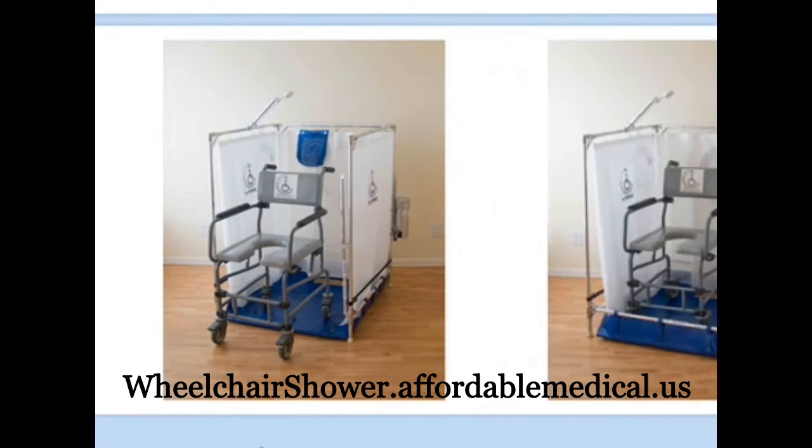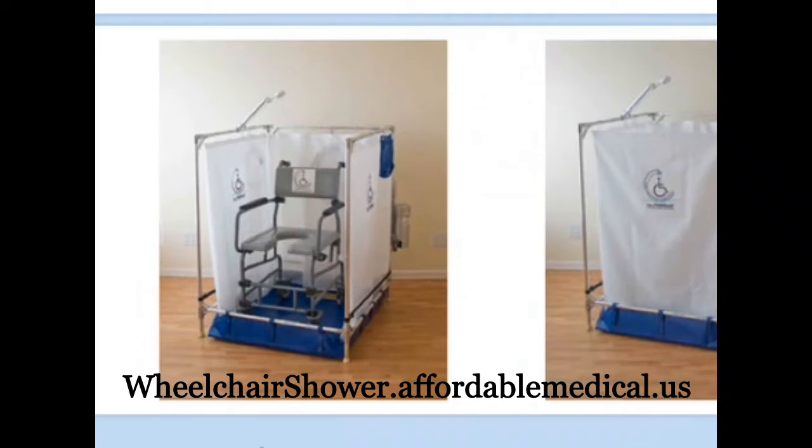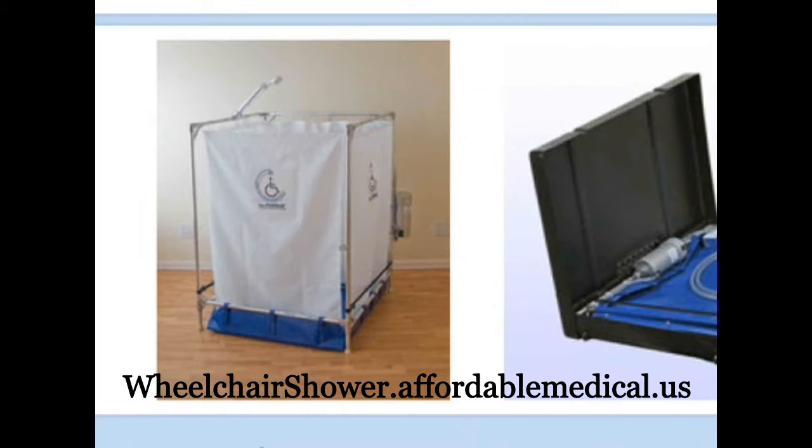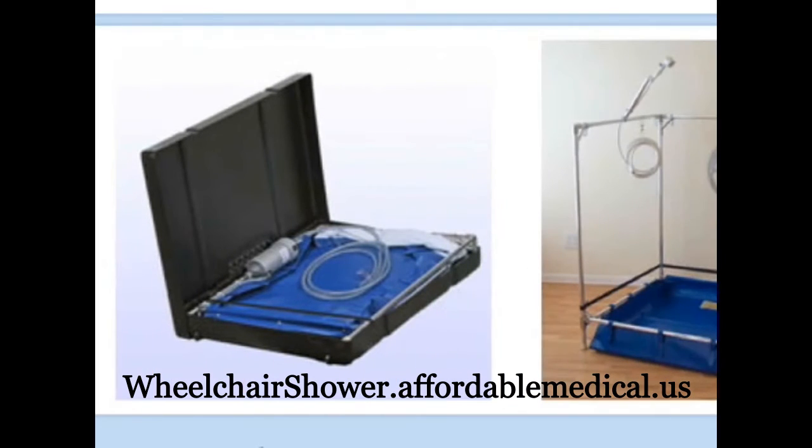The standard wheelchair accessible shower is for use by individuals weighing up to approximately 220 pounds, and who do not require footrests on the wheelchair. This is designed for any individual who can sit comfortably in a standard-sized wheelchair.